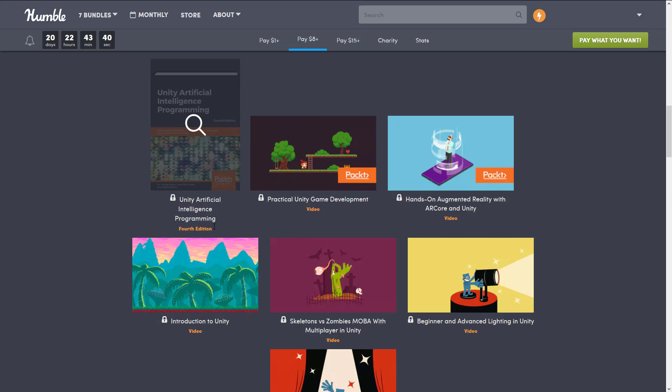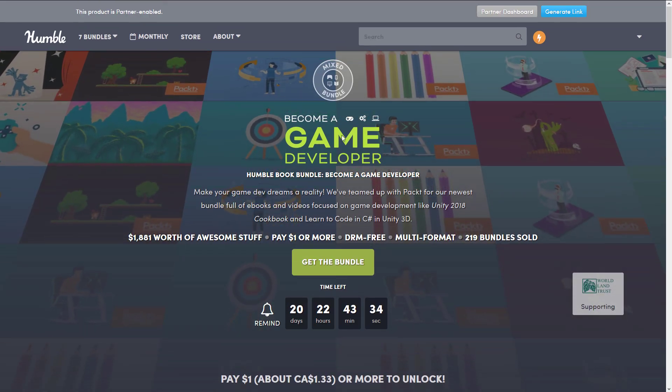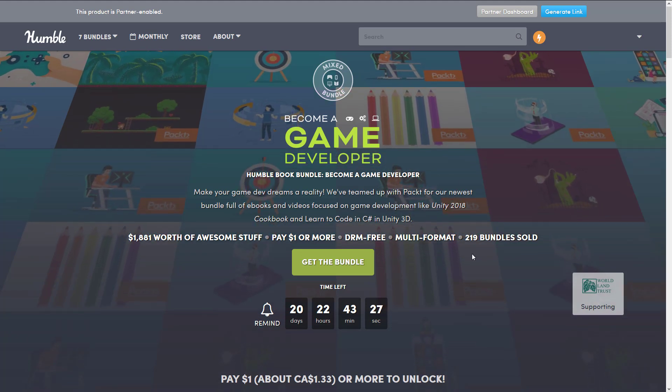Now, of course, if you're not into Unity, this bundle is not really that useful to you. They should have actually called it 'Become a Unity Game Developer,' but you know what — a lot of people are developing in Unity, so it's fair enough.